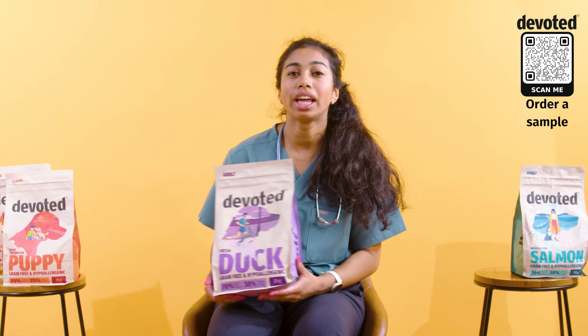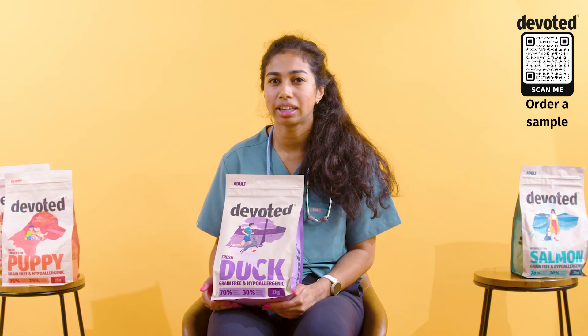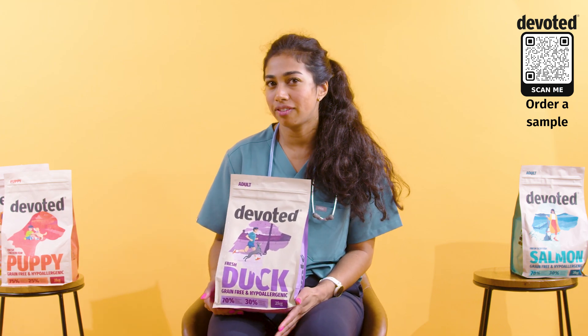Devoted have a lot of pumpkin and spinach in their diets, which are brilliant for bulking out food and pushing on the anal glands as a dog goes to the toilet. So hopefully you won't need as many vet visits.